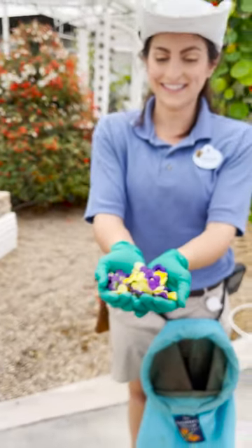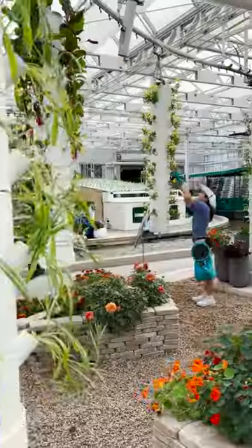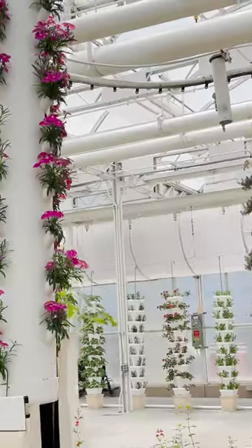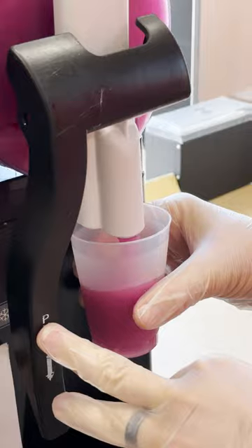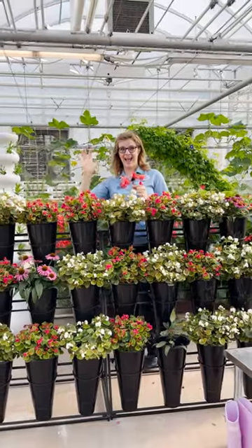We have plant scientists that grow these edible flowers from the ground up, literally because all of these plants are being grown through hydroponics. This way, these crops can grow two to three times faster than in traditional growing systems. Next time you're enjoying our violet lemonade from plant to plate, those violas came from the Land Greenhouses.